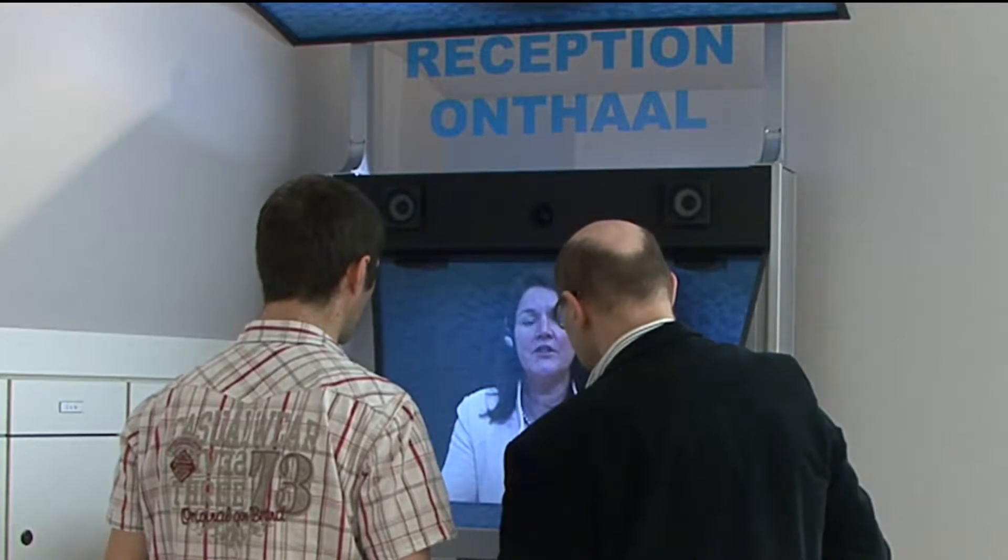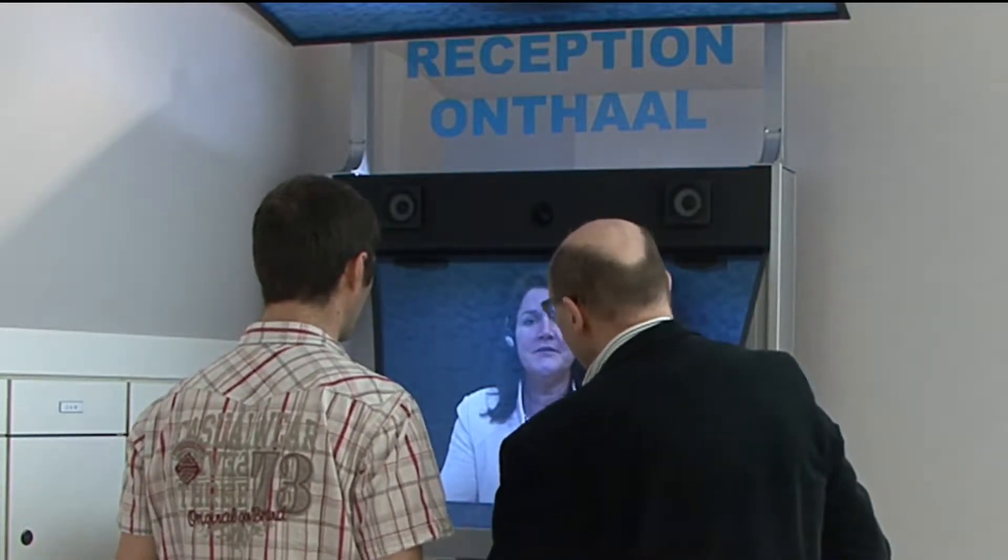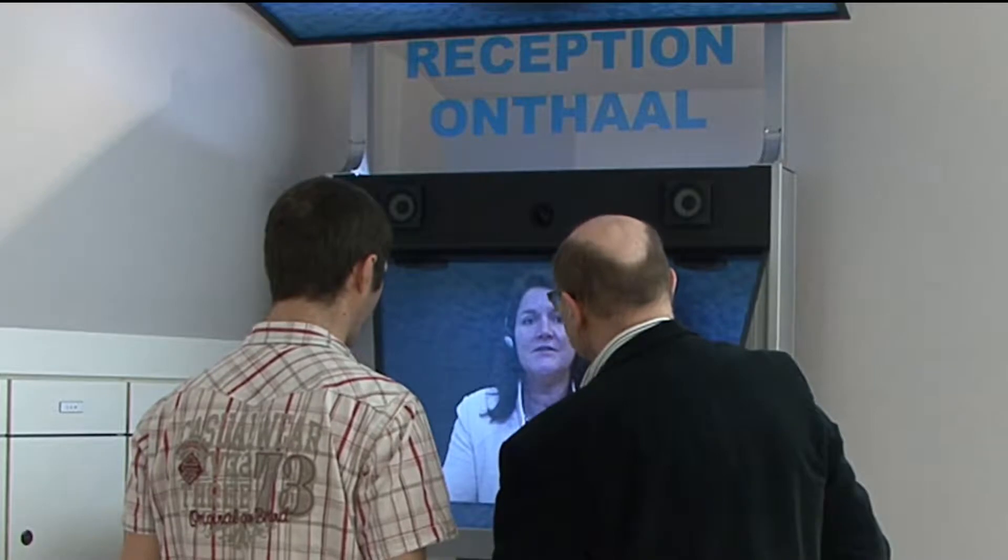She appears life-sized, in 3D, and with aligned eye contact. She seems physically present.